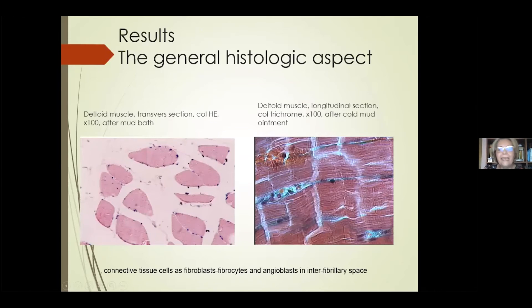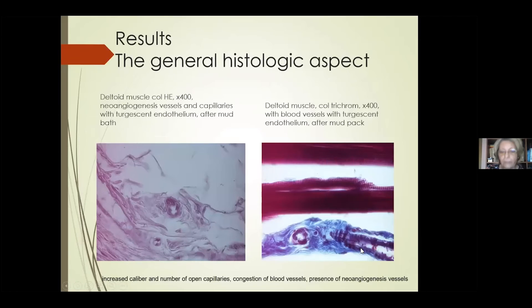In the interfibrillary space, we found connective tissue cells such as fibroblasts, fibrocytes, and angioblasts — also visible here and here in the longitudinal section. This aspect offered a surprise because in the connective tissue we found an increased number and caliber of open capillaries, congestion of blood vessels, and the presence of neoangiogenesis vessels.